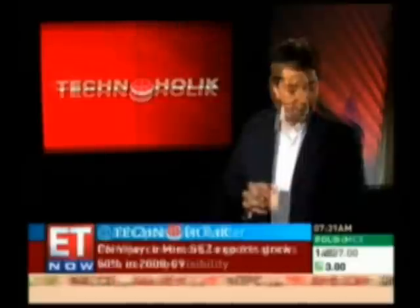Hello and welcome to the very first edition of Technoholic ET, now's all-new technology show. It's time to kick off this show with a story on an Indian company that's hoping to catch the touch wave and make some innovative products. Surya Sayal went to check out Touchmagics.